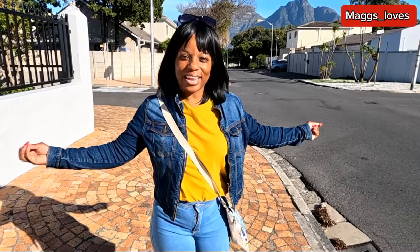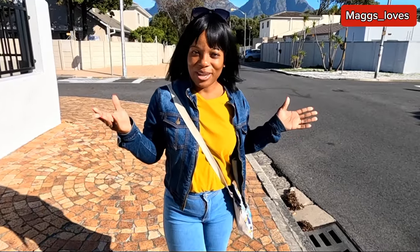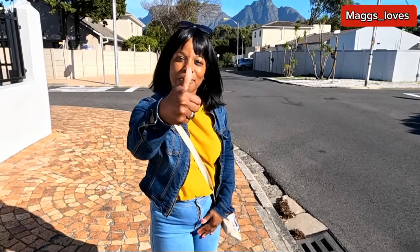Hey guys, welcome and welcome back to my channel. Today is a beautiful day and we like to walk around. I'm in Cape Town, South Africa, and today we are walking around Cape Town showing you the beauty of Cape Town. This is my neighborhood and I'm going to show you some other neighborhoods. It's just a spontaneous walk. If you do enjoy it, please give me a thumbs up. My name is Megs and I do cooking and lifestyle content. Remember to subscribe if you're new.